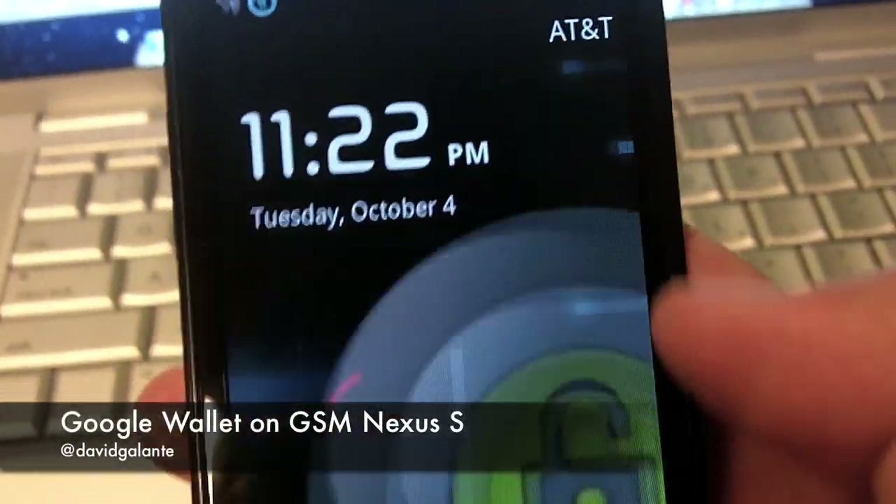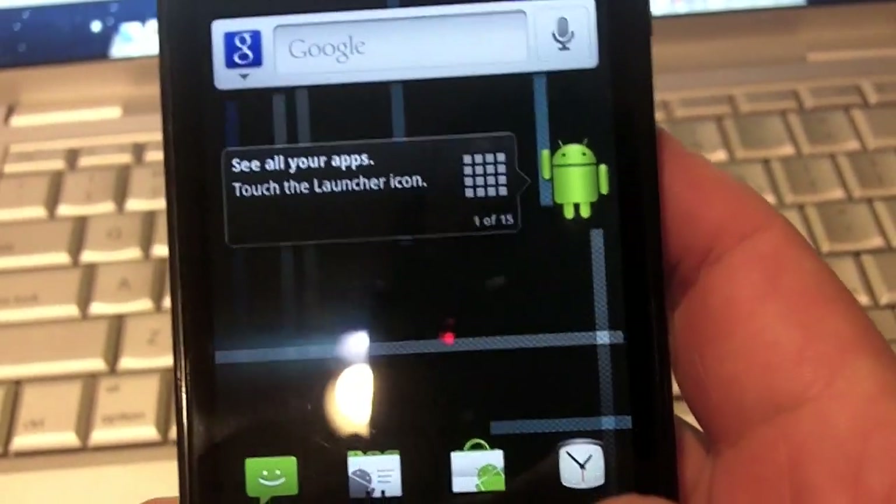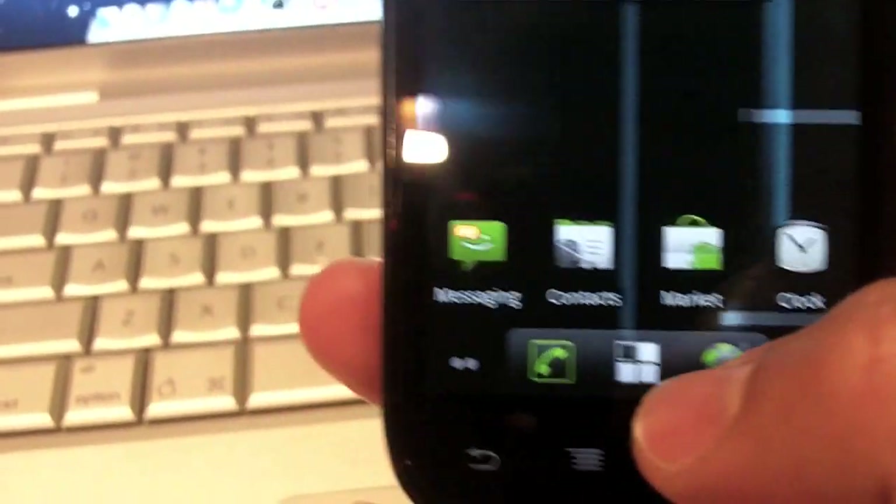This is a quick demo of the Google Wallet application on the AT&T version of the Nexus S, running CyanogenMod 7, nightly build 2.12.